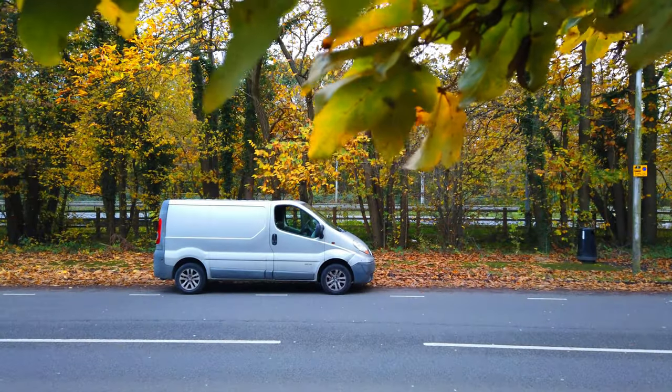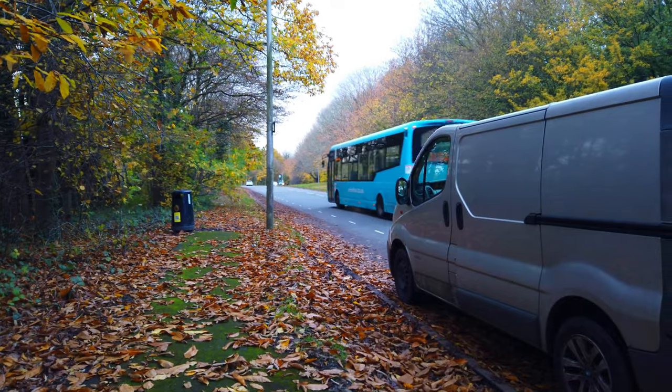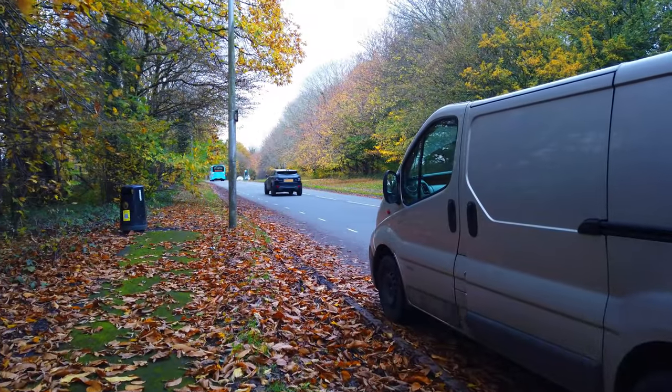So I got this instead — a Renault Traffic panel van. It's not really what I was looking for and it came with its own issues, but it did make a difference.